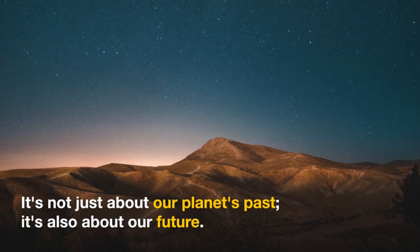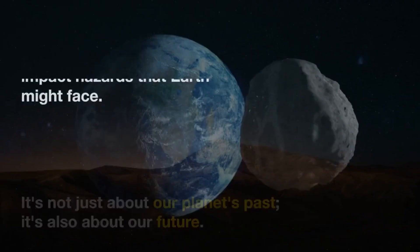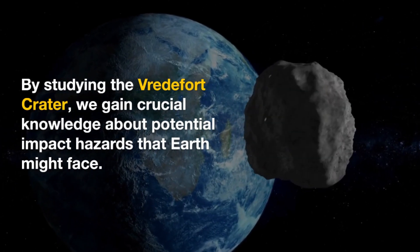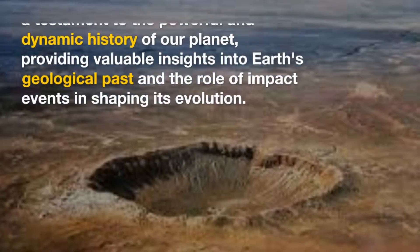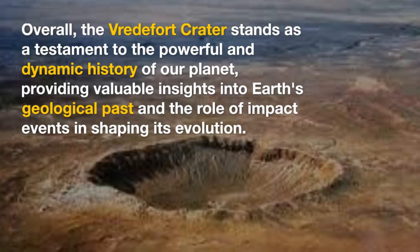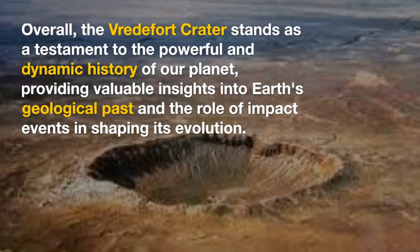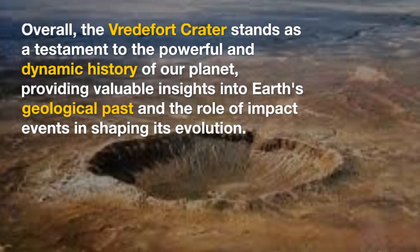It's not just about our planet's past — it's also about our future. By studying the Vredefort Crater, we gain crucial knowledge about potential impact hazards that Earth might face. Overall, the Vredefort Crater stands as a testament to the powerful and dynamic history of our planet, providing valuable insights into Earth's geological past and the role of impact events in shaping its evolution.